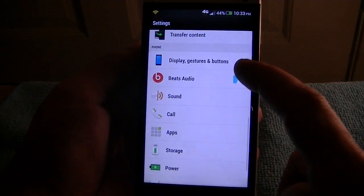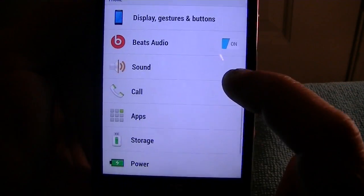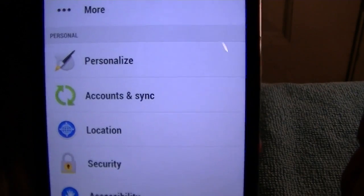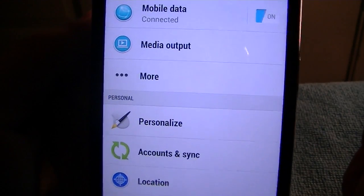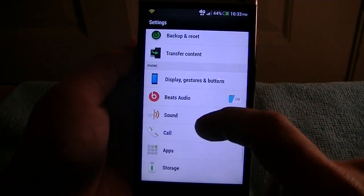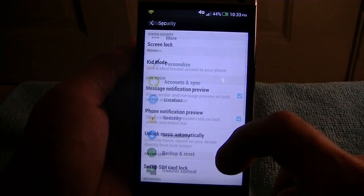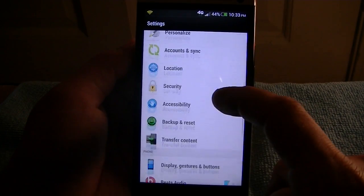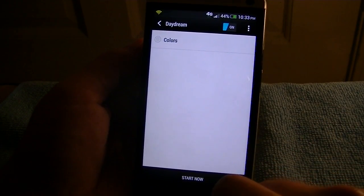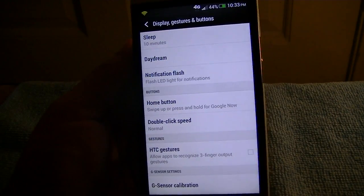You also have some changes in the settings. The fonts look a little different — a little more bold than what it was on 4.1.1, though I'll have to verify that. And now you have Daydream — let me pull that up. It's under Daydream. That's a 4.2.2 Jellybean feature.